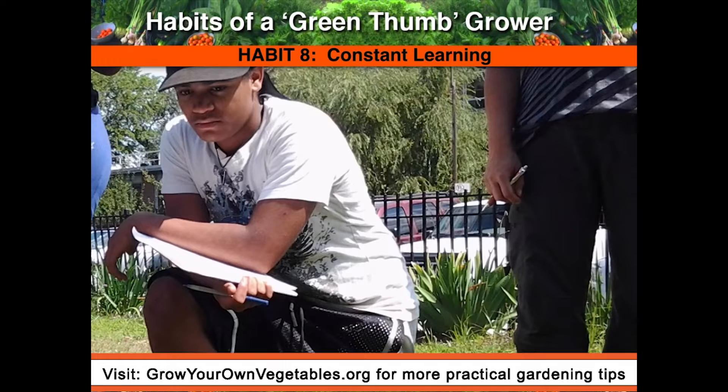Habit number eight is to constantly learn. Here's a great exercise for yourself: write down everything that you think you have to master to grow lots of food. You might need to master soil science, water systems, seeding, harvesting, pest and disease management, creating a crop plan, and so on.